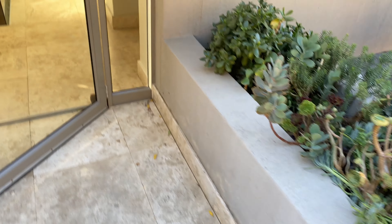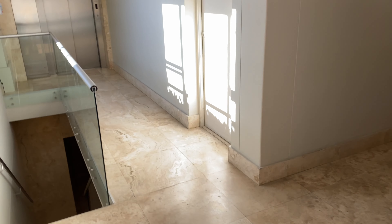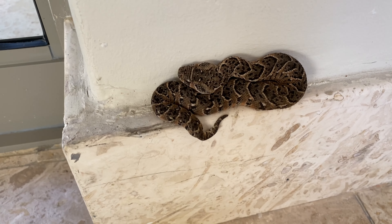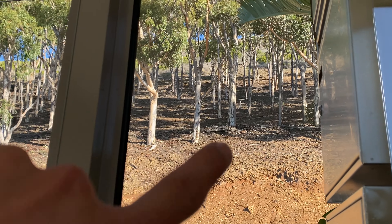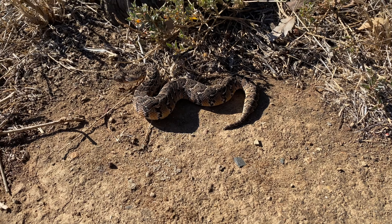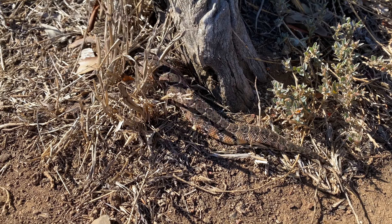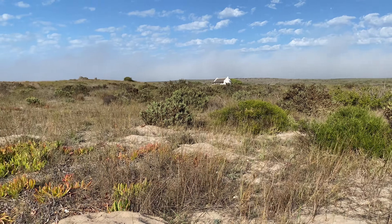Just got a callout for a puffadder at this complex. I arrived and the door is open — apparently there's a puffadder somewhere here, by these stairs. There you go — a young male puffadder just sitting on this little ledge. We're going to pop him in a tube and go let him go. He's obviously come down the hill. There he goes — puffadder has been released. Not too far from where we had the cobra the other day.